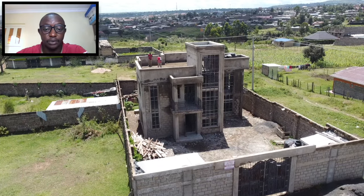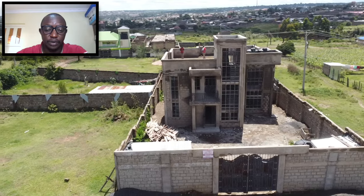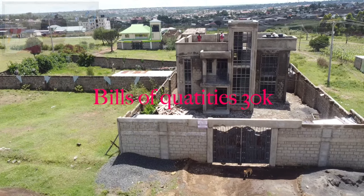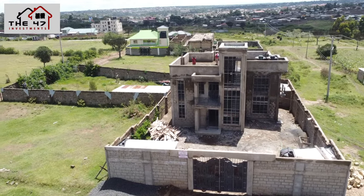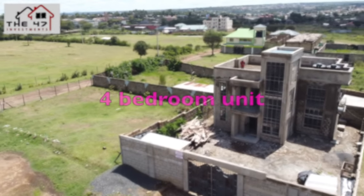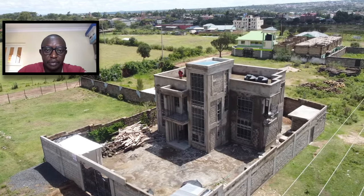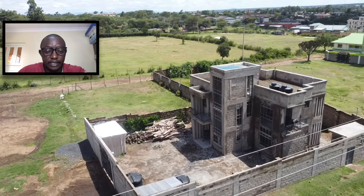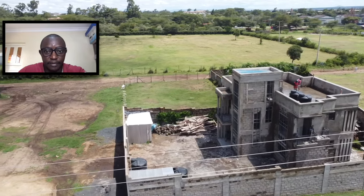This particular project we intend to hand over in the next two months, due to the rains that are happening across the country. This particular project is a four-bedroom unit, 197 square meters, constructed and designed on a piece of land that is 50 feet by 100 feet.